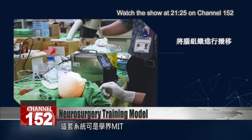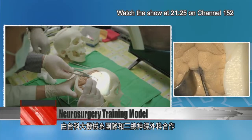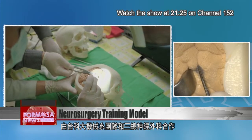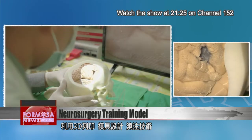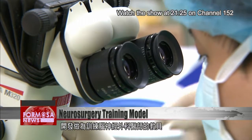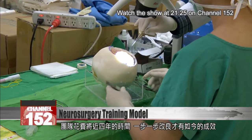The simulation platform was developed by Taiwan Tech's Mechanical Engineering Department in partnership with Tri-Service General Hospital's Neurological Surgery Department. It takes one to three weeks to make one using 3D printing, mold design, and casting technology. The developers spent nearly four years fine-tuning the design.